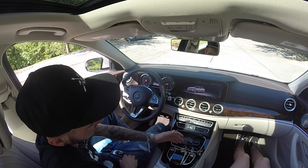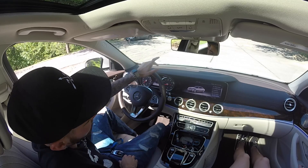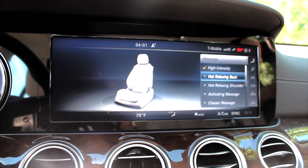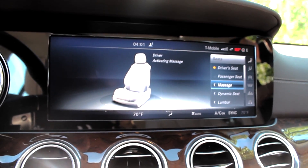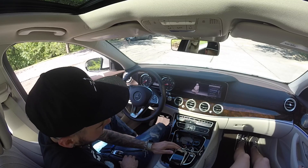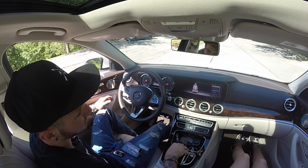You have belt adjustment settings, and the graphics look really nice. Then there's the massage seat option — you can select driver or passenger seat. On the driver seat you can choose from hot relaxing, back, shoulder, activating massage, classic massage, wave massage, mobilizing massage, workout — anything you want. I turned on the activating massage and it feels amazing. The seats feel so comfortable for longer trips.